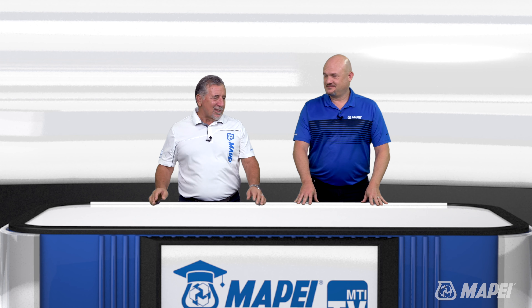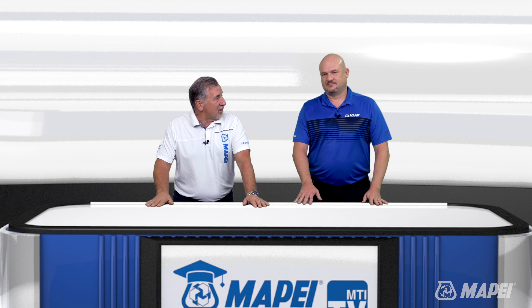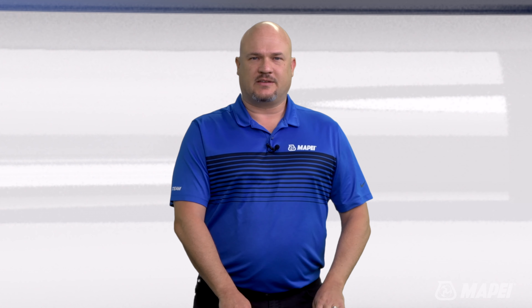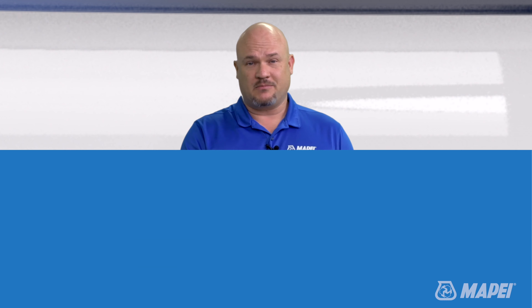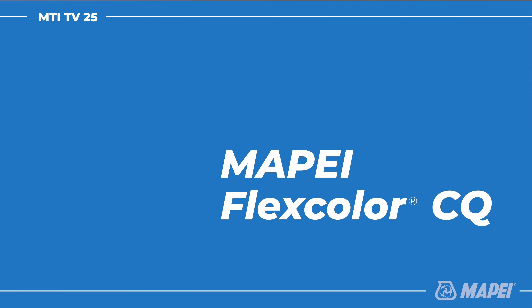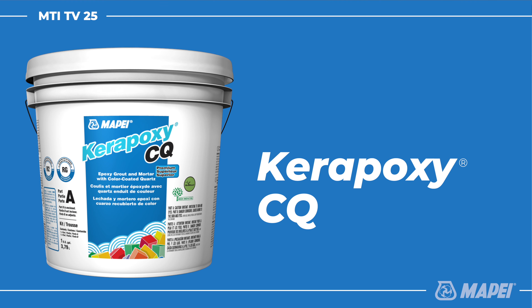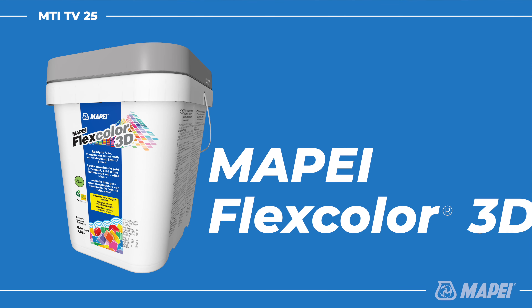So we talked about what mortars to use. Now the next question is what grout do I use? There are a ton of options. It's a lot like the question we asked when deciding what to use to set the tiles. If it is porcelain, chances are you can use your traditional cementitious grouts — like our Ultracolor Plus FA, no problem. You can use a Flexcolor CQ. You could even use an epoxy, like Kerapoxy CQ. Those are all great options. But if it's glass, that's a different animal — Flexcolor is a great option, you can use Ultracolor Plus FA, but our best option for glass is our Flexcolor 3D, which is actually a translucent grout.